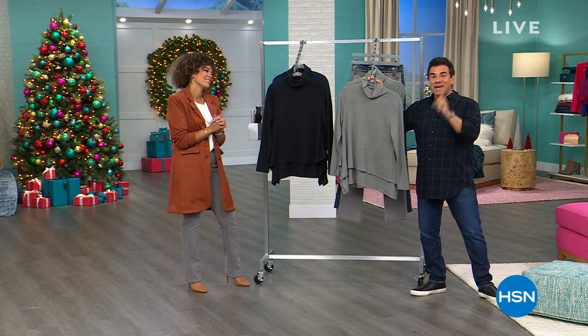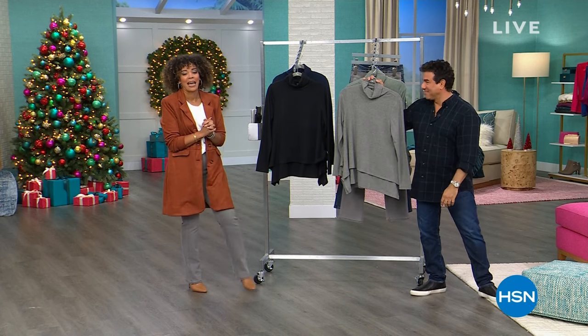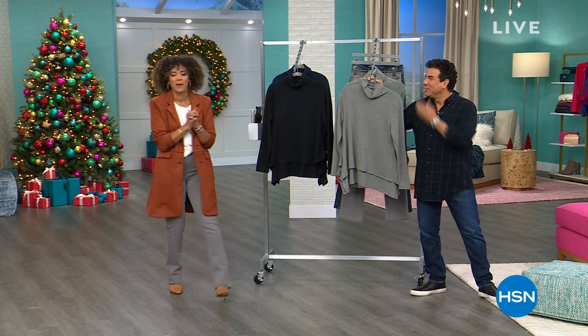Thank you guys so much for a really fun two hours. I'll see you at 9 p.m. Eastern for Fashion Friday. I love it. Thank you. Big night. I'll be watching in my PJs. Thank you so much, Sam.